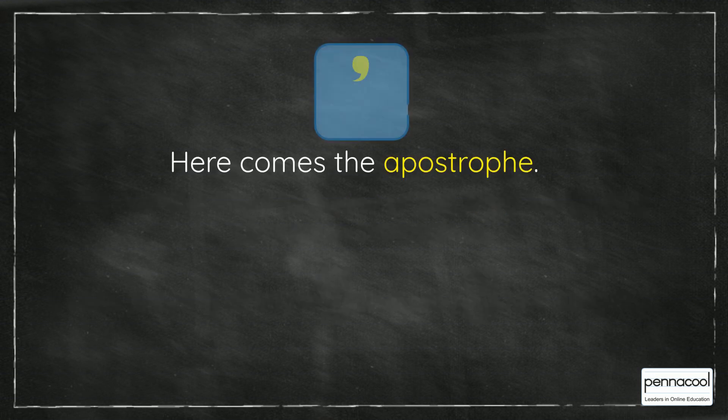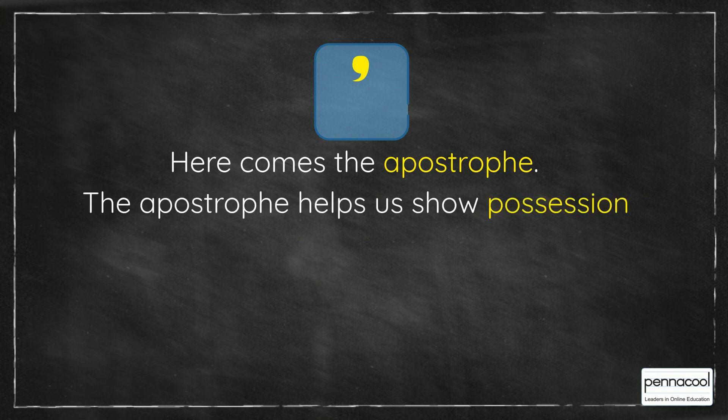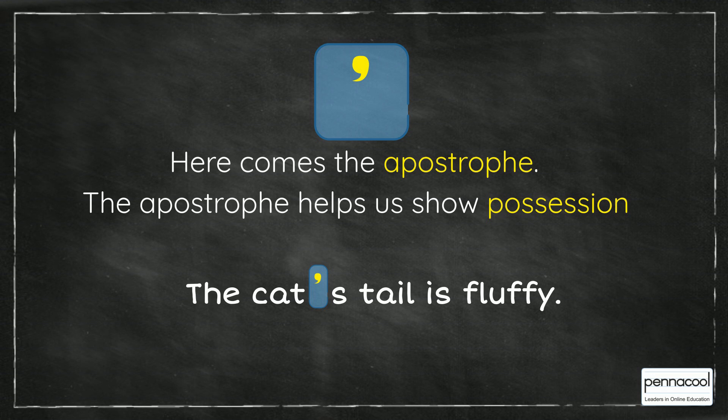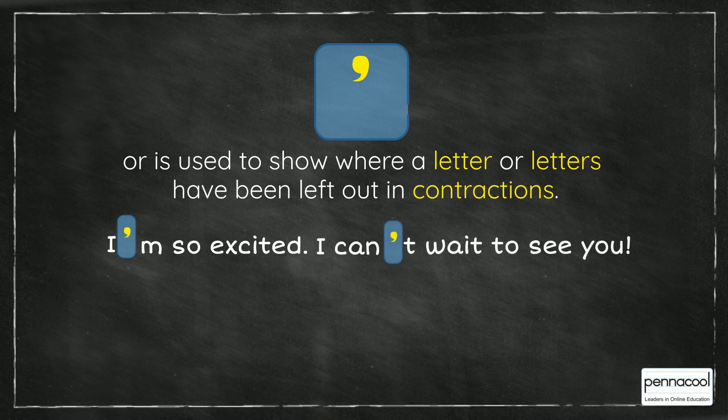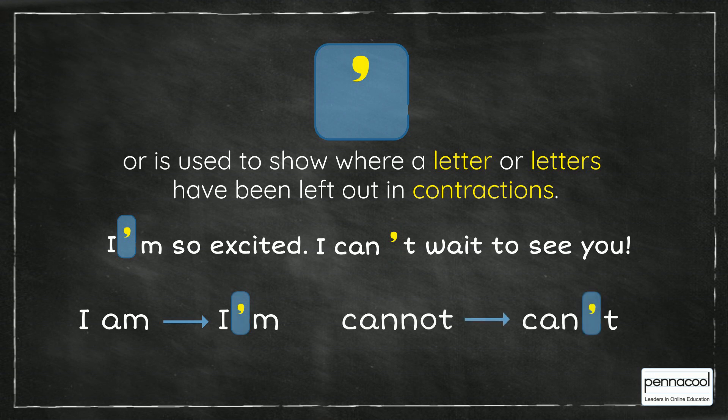Here comes the apostrophe. The apostrophe helps us show possession. For example, the cat's tail is fluffy. Or it is used to show where a letter or letters have been left out in a contraction. For example, I'm so excited. I can't wait to see you. I am becomes I'm, and cannot becomes can't, both using the apostrophe.